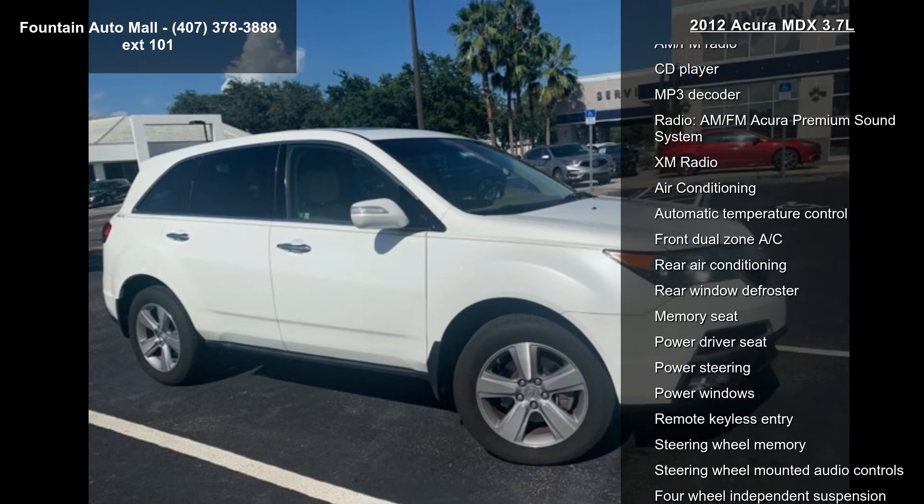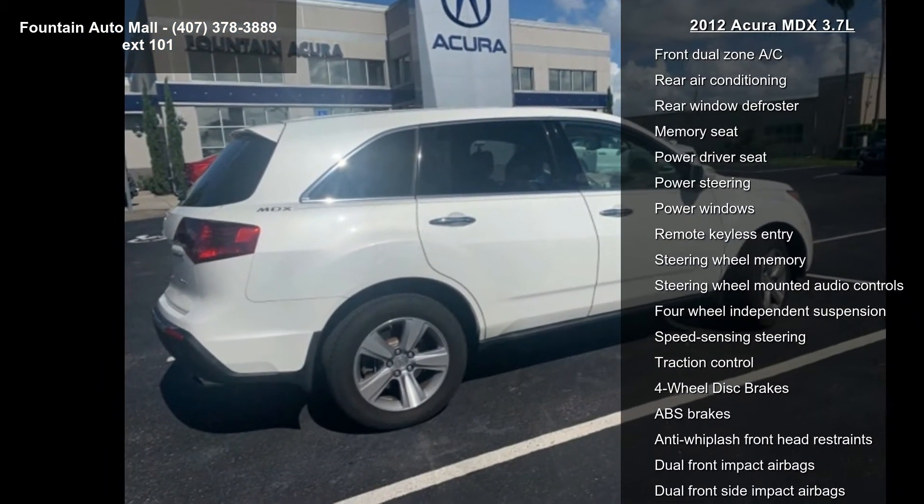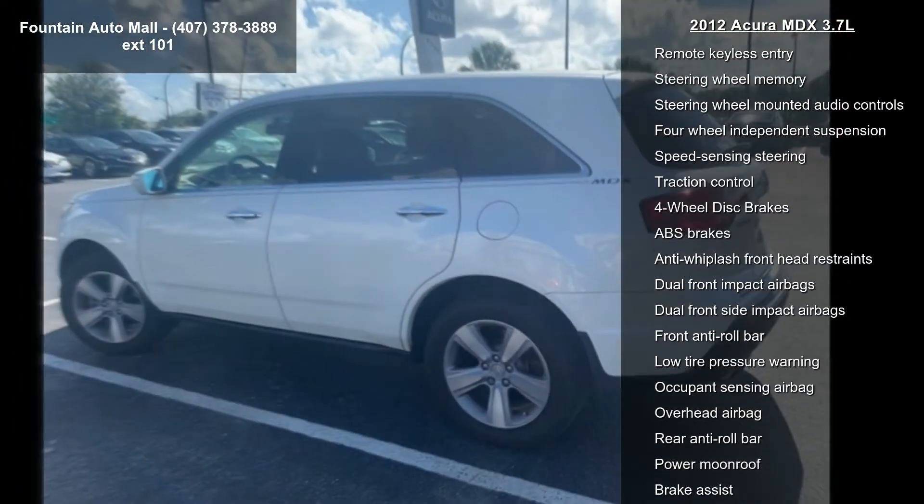This vehicle's top features include 8 speakers, AM FM radio, CD player, MP3 decoder, and an AM FM Acura premium sound system with XM radio.